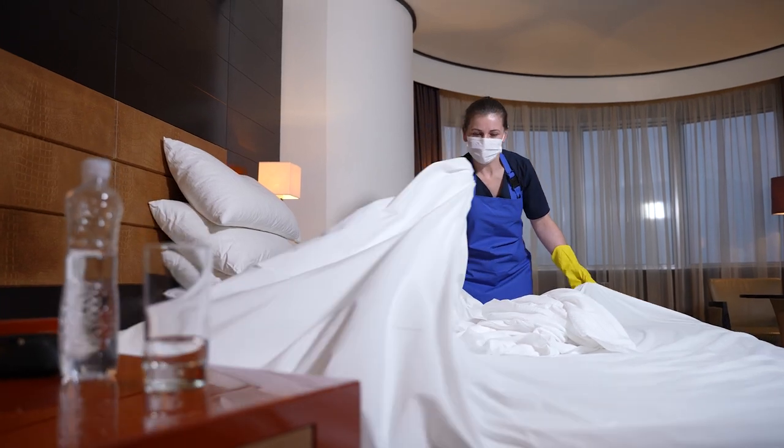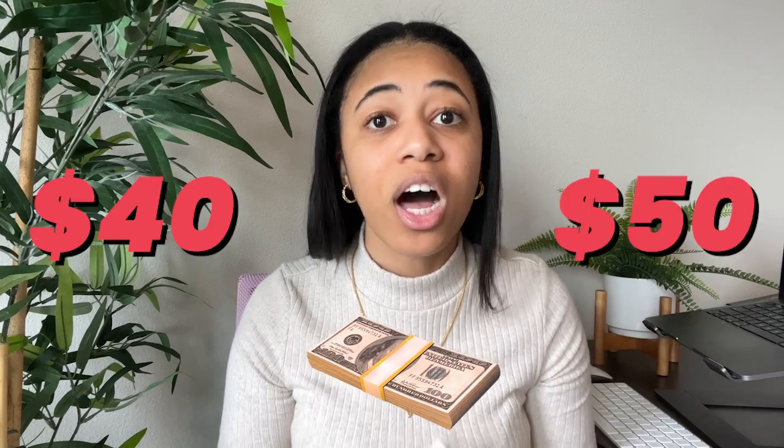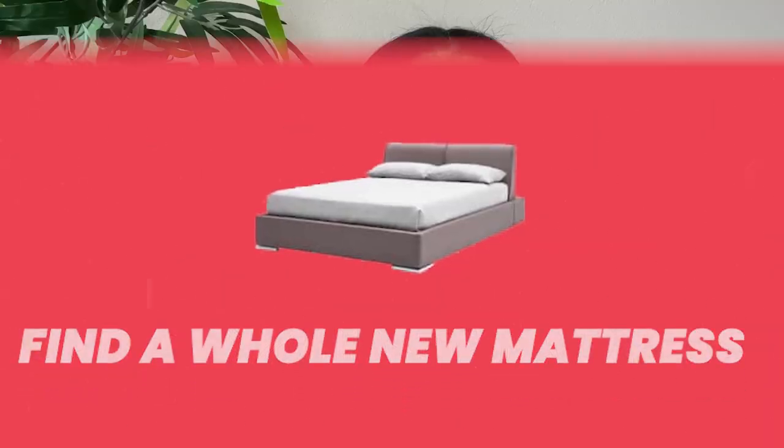If you don't have a zippered mattress protector, a wine spill could mean replacing the entire mattress no matter how thick your sheets are. But if you have a waterproof zippered protector, your cleaner just zips it off and throws it in with the sheets. And if you forgot the protector but have that two-to-three inch foam topper, you only have to replace the topper for $40-$50 instead of a whole $300-$400 mattress — especially important for back-to-back stays.